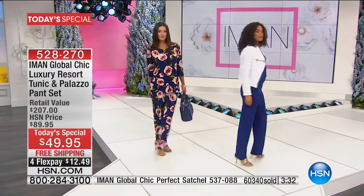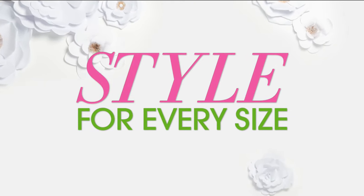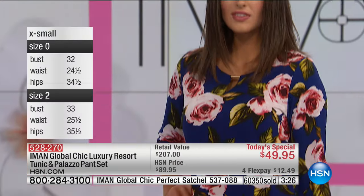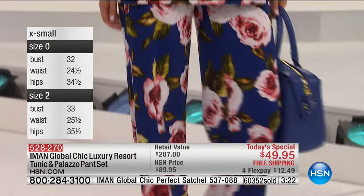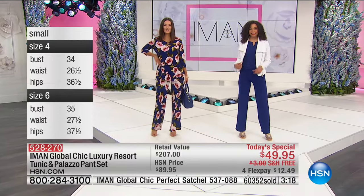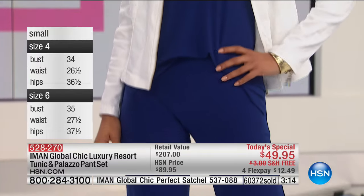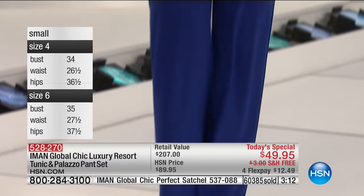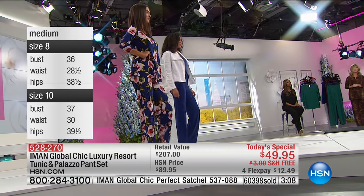Go to hsn.com to place your order. Take advantage of our free shipping and handling and four interest-free credit card payments — we take every major credit card here at HSN all the way until midnight. All of our fashions are on four interest-free credit card payments in the midst of our big spring fashion edit series. Just a couple more minutes remaining in this presentation.